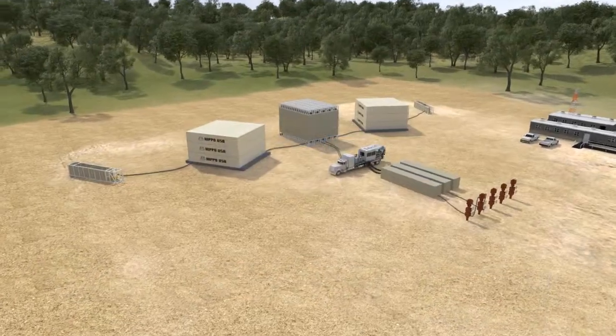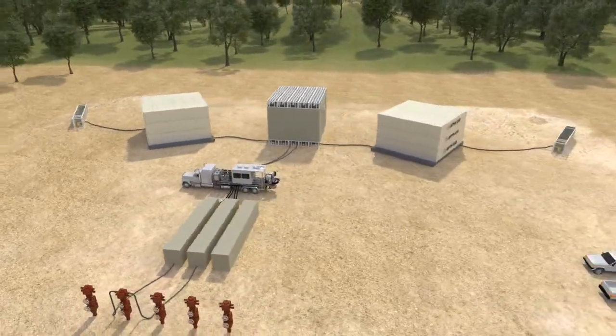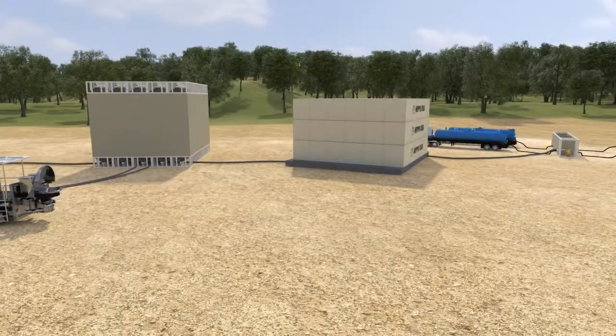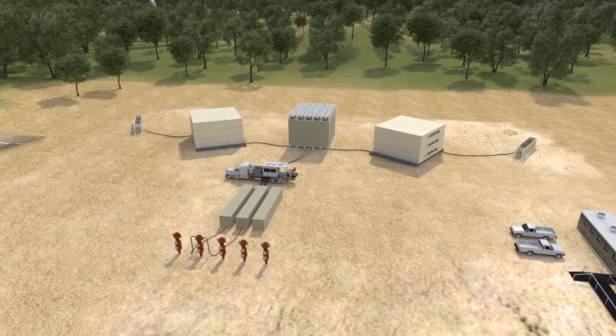The HIPPO USA Tertia Frack System represents the pinnacle of safety, efficiency, and scalability, and stands apart as the most eco-friendly frack solution — the perfect solution for proposed Department of Energy and EPA frack regulation guidelines.